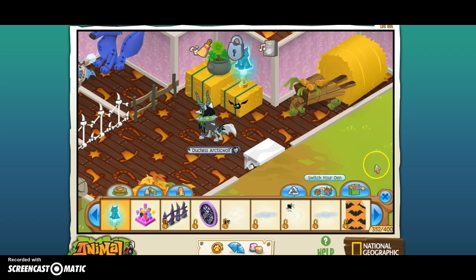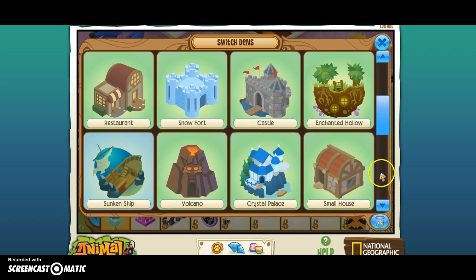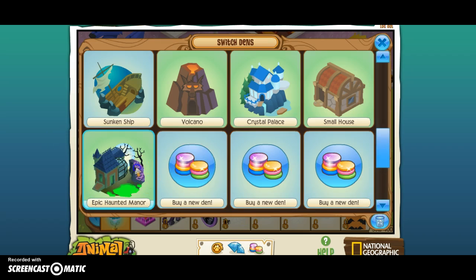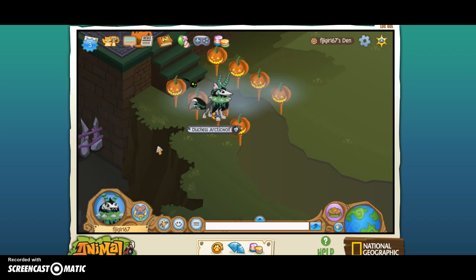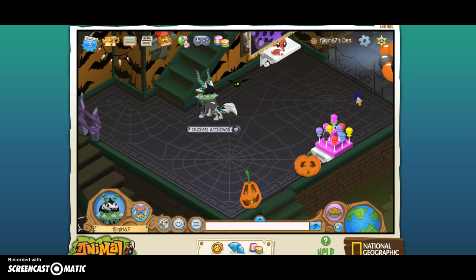I also wanted to show you guys my newest house — the Epic Haunted Manor. It's basically the Haunted Mansion, but it has way bigger space. So just wait for that loading. Okay, this is my den. If you guys do not have the Haunted Manor, this is what it looks like. So when you walk in, you've got the regular stuff.